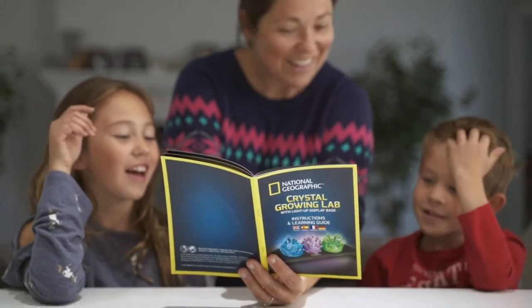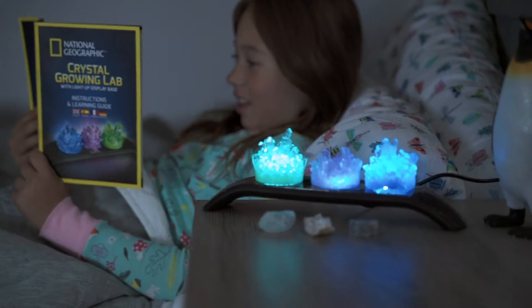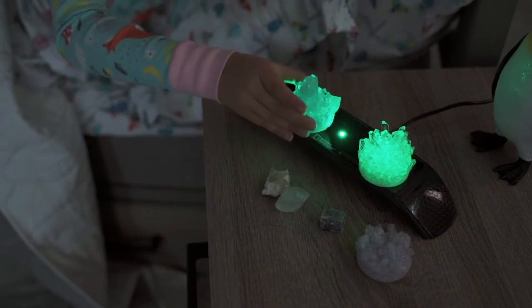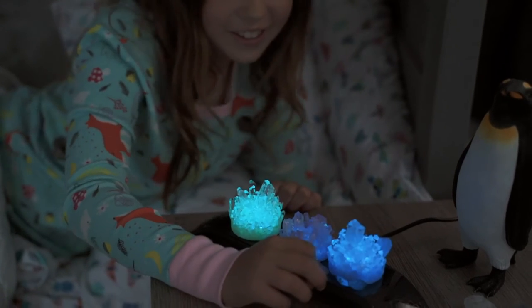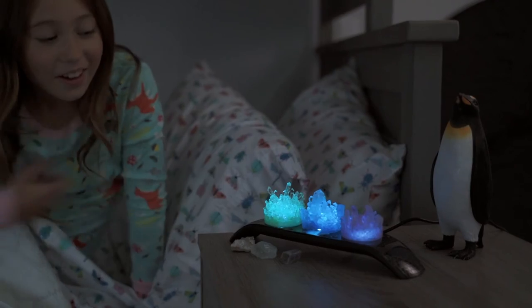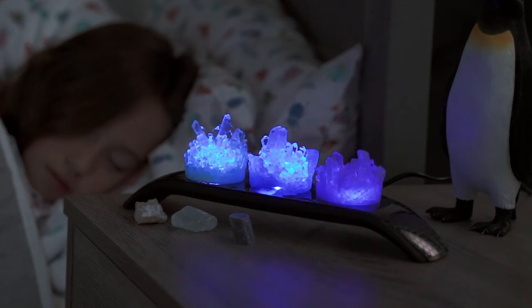You'll also receive a full-color learning guide packed with facts about crystals and three genuine crystal specimens, along with a light-up display base that has a variety of different light settings. It's a fantastic night light or science-themed accessory for any room.